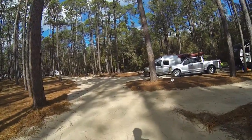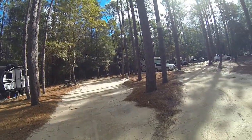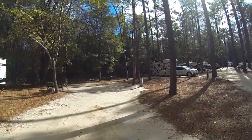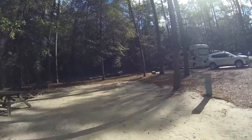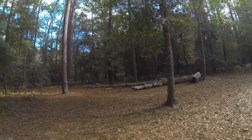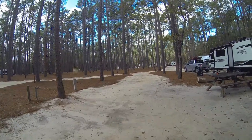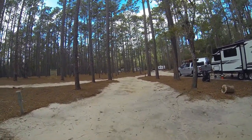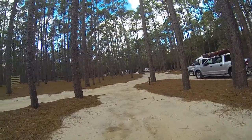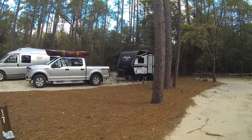Site 17 is a back in. There is a tree right at the corner with the sign — it is a nice sized site. It is kind of a narrow site with trees on either side, lots of woods but fairly open back into the woods. It is just a pretty tight turn to get in around the tree and the sign, but I think you could get just about anything around it with a little bit of effort. Site 18 is occupied — a nice sized site with a trailer and two vehicles.